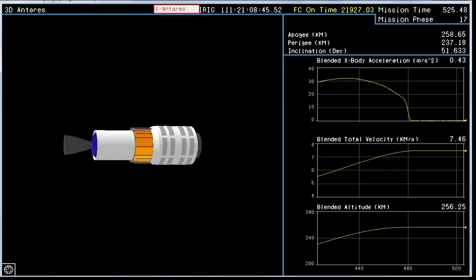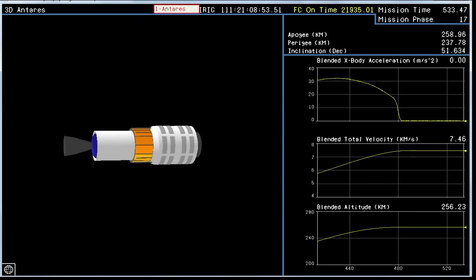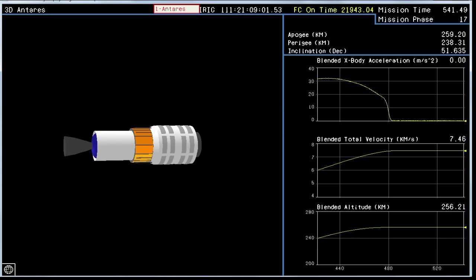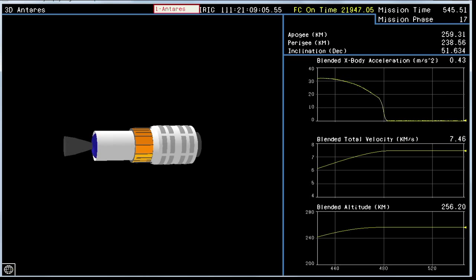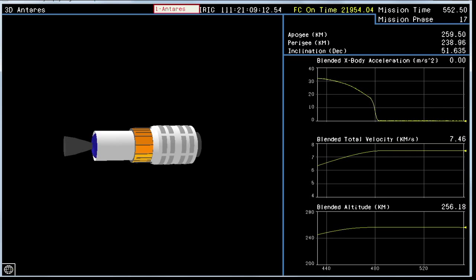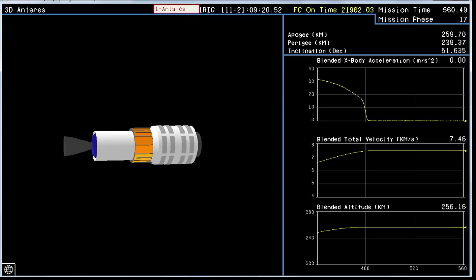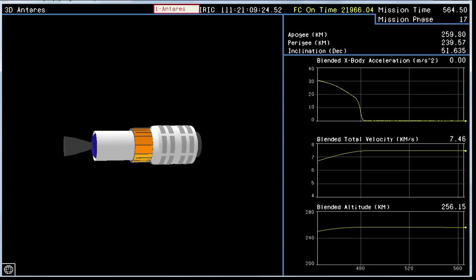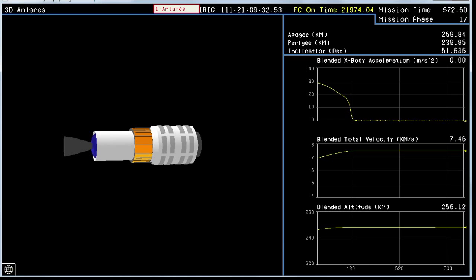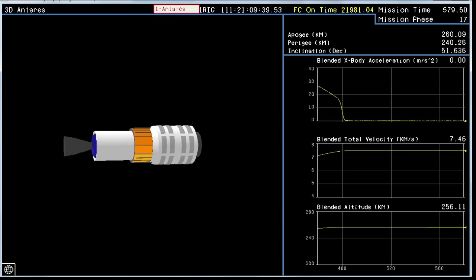Now we're in an unpowered coast until we come up to the Mass Simulator Separation. As you hear being called, we're also deploying the secondary payloads discussed earlier. Nine minutes — everything's going very smoothly. The Mass Simulator Separation comes about 10 minutes, just about one minute from now. Attitude remains nominal, power remains nominal. All systems for Antares remain nominal as we await payload separation. T plus nine minutes, 30 seconds.